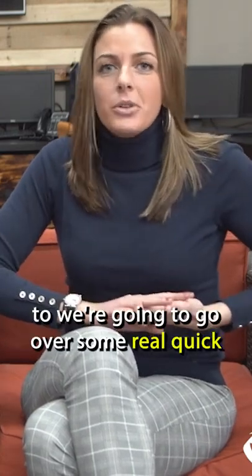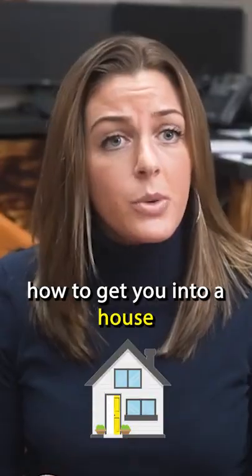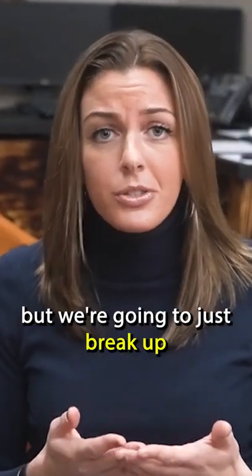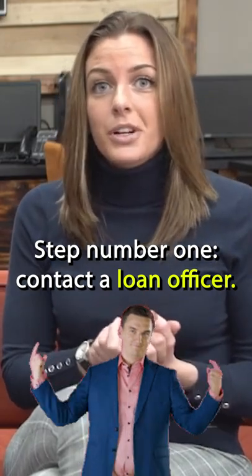Hey guys, thanks for tuning in. Today we're going to go over some real quick, brief steps about the home buying process, how to get you into a house. Of course, there's more than five, but we're going to just brief it up into five steps. Step number one: contact a loan officer.